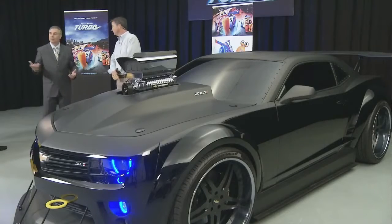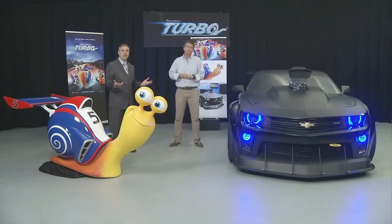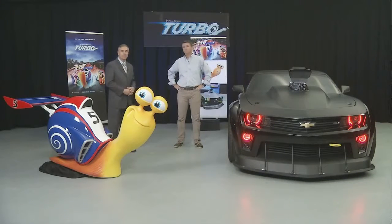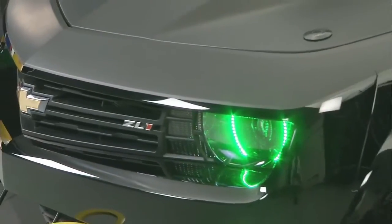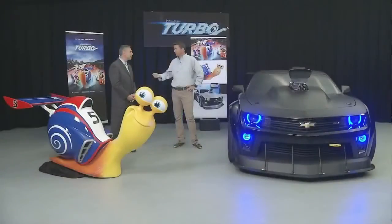One of the great things right now with the car is that it's actually traveling through the IRL racing circuit. It's been at various auto shows. It'll be at the premiere of the film in New York in July. So the car is definitely making its rounds. And you were talking earlier, Steve, about the promotions you're doing with this to help get families to be the first in the neighborhood to see the film.